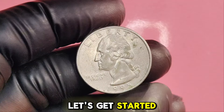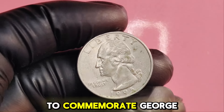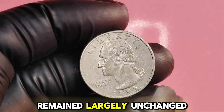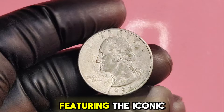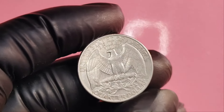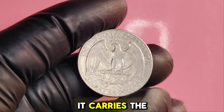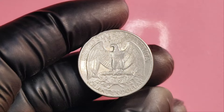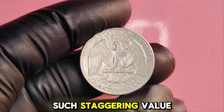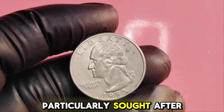The Washington quarter was first introduced in 1932 to commemorate George Washington's 200th birthday. The design has remained largely unchanged, featuring the iconic portrait of Washington on the obverse and an eagle on the reverse. The 1995D quarter was produced at the Denver Mint — which is why it carries the D-Mint mark — but it's not just any 1995D quarter that holds such staggering value. The rarity of certain variations makes this coin particularly sought after by collectors.